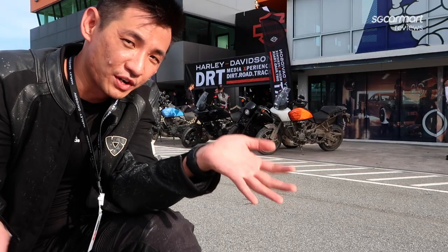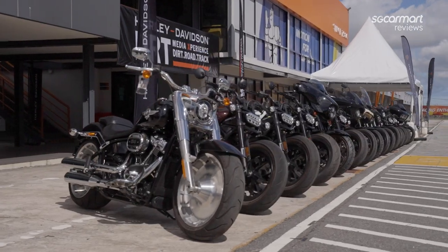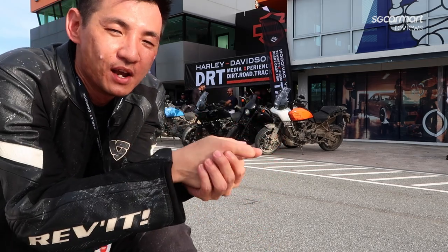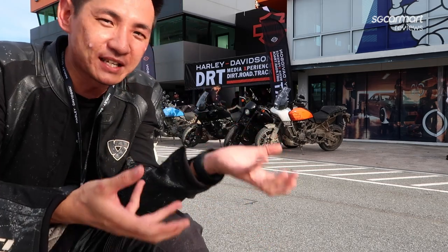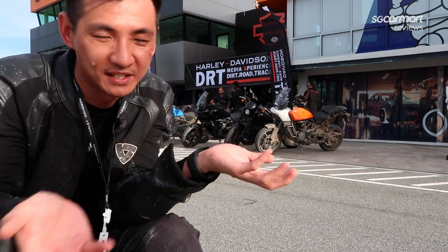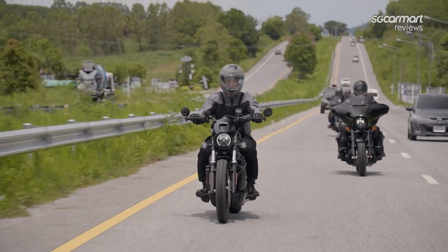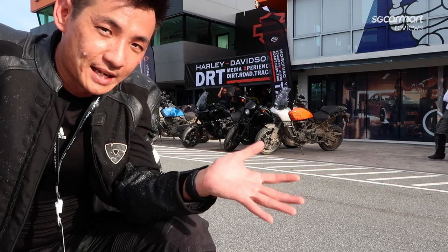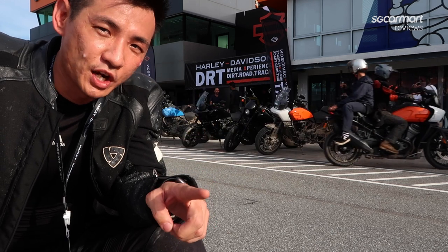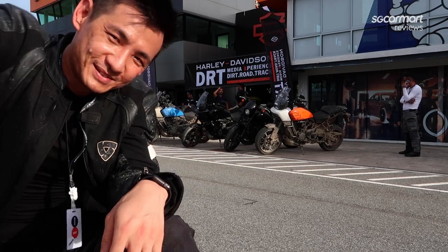Some final impressions of my day here overall — it's been a really great experience. I think it's very interesting to see these bikes in their element, and it's a great chance to test out the real capabilities in a way that most of us will probably never do on a day-to-day basis, whether it's going off-road, going on a long ride on public roads, or on the racetrack. That's my time here in Thailand — thanks for watching, remember to like and subscribe to our channel, and follow us on TikTok. Until I'm back in Singapore, bye!